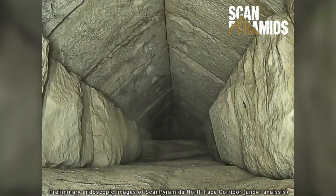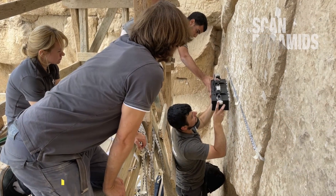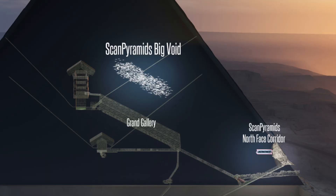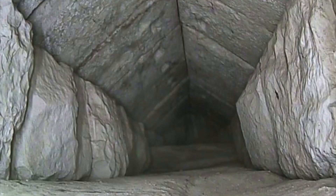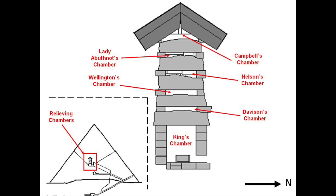The implications of this discovery are enormous. It proves that different non-destructive techniques, like those used by the Scan Pyramids mission, can be used to reliably locate cavities that are otherwise completely hidden. It's also the first major inner structure found in the Great Pyramid since 1837, when Howard Weiss blasted his way into the uppermost four relieving chambers above the King's Chamber.